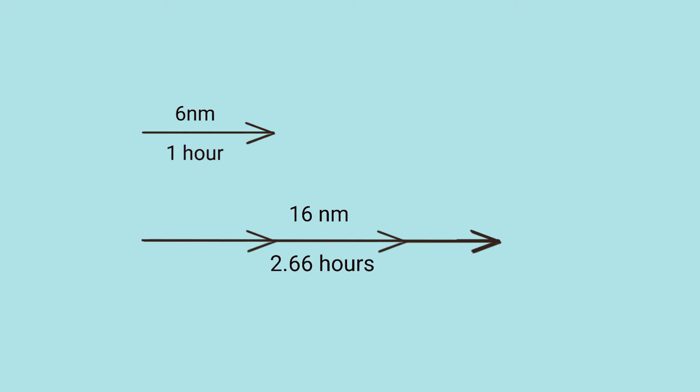Let's do a sample calculation — and for this calculation, we'll ignore currents. Let's say our knot meter says we're going six knots, and our chart says we have 16 nautical miles to go. How long will it take us? If you're traveling at six knots, then in one hour you'll travel six nautical miles. So how long will it take to go 16 nautical miles? In other words, how many times does six nautical miles go into 16? It goes 2.66 times. So it will take 2.66 hours to go 16 nautical miles at six knots. Decimal 0.66 hours is 40 minutes, so it will take 2 hours and 40 minutes.